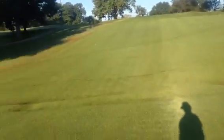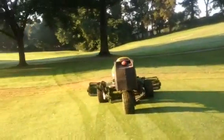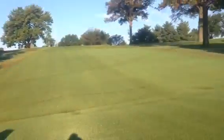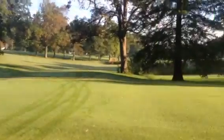Greens should continue to keep rolling better and better, start firming up a little more and more as time goes by. Have a great day — see you inside, see you outside.